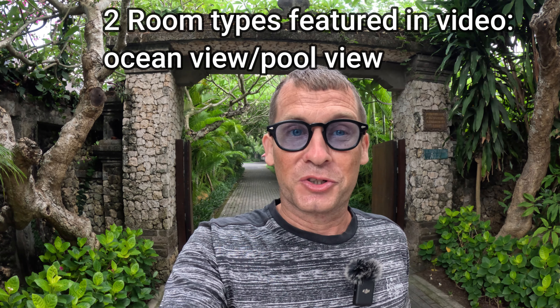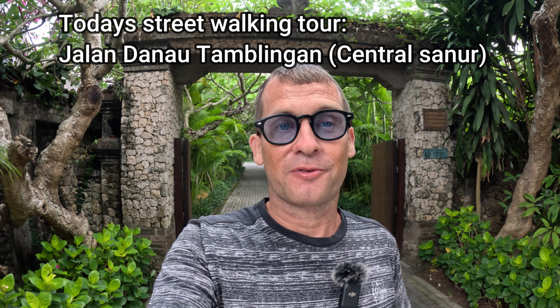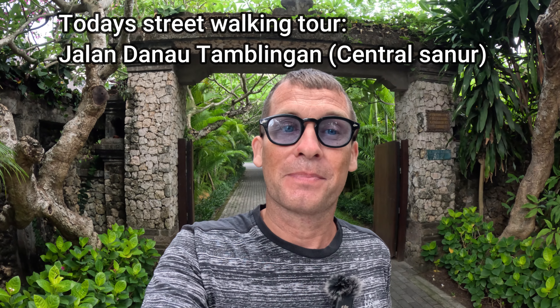I'm going to take you inside Villa Pantai Karang for a room and facility tour, step out to Karang Beach to show you the beach location, and then head up Jalan Pantai Karang to the main street of Jalan Danau Tamblingan to show you the restaurant, warung, and shopping options available. Without further ado, let's get started!